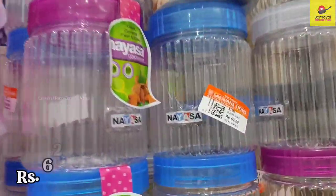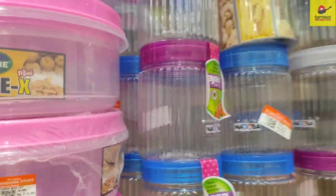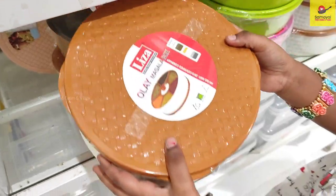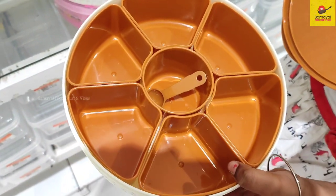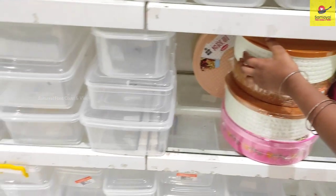There are several products available from Cello and Nyasa brands. You can buy many products at one price. This is a price organizer made from food grade plastic.